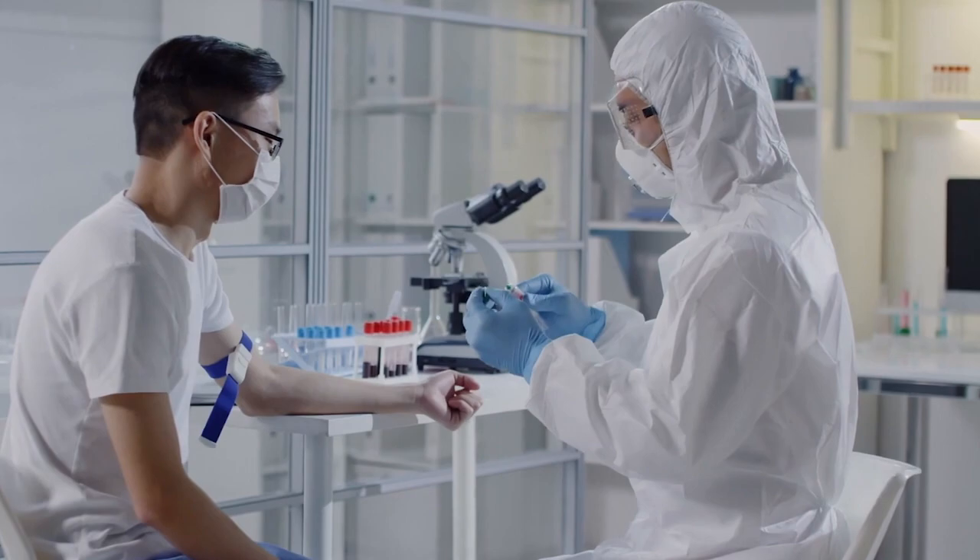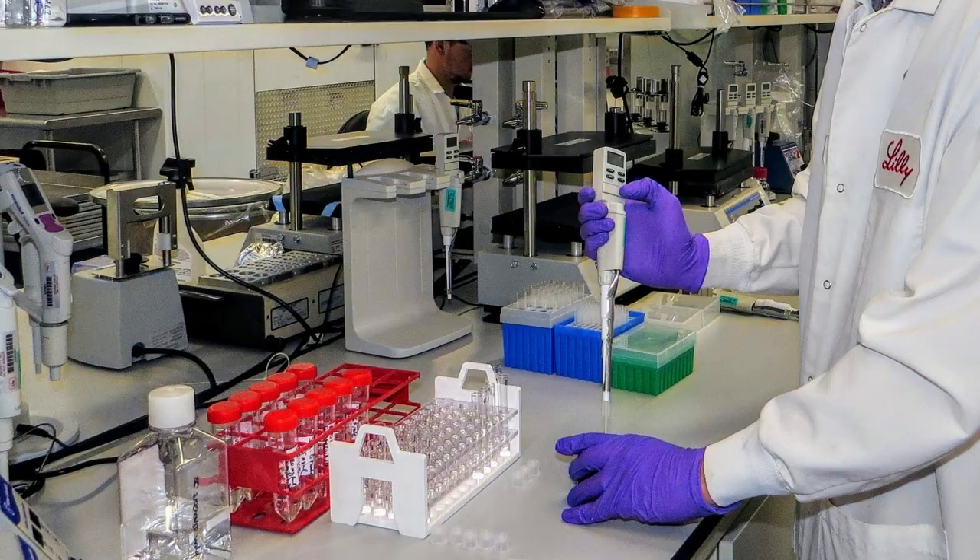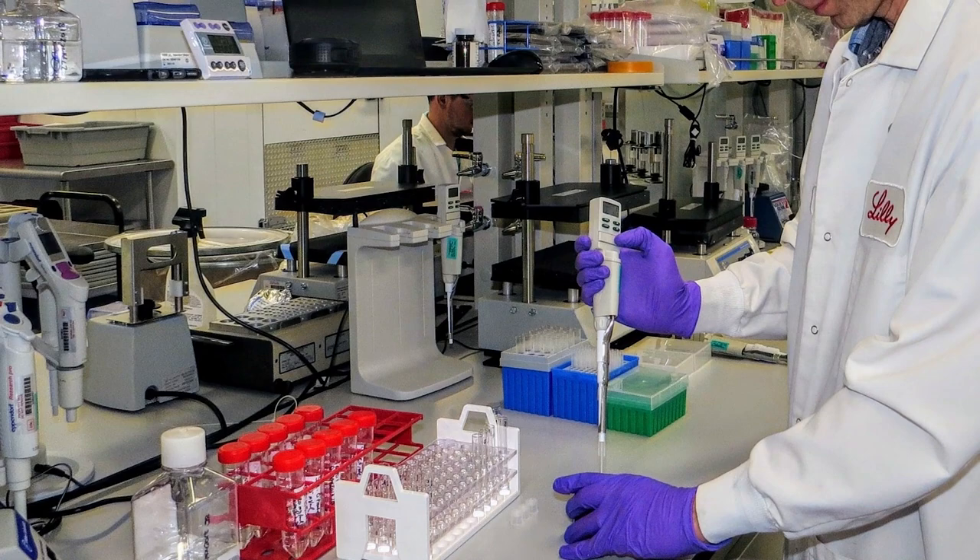We drew a line in the sand in 2016 and said that all new drugs manufactured at Lilly, we would apply the recombinant factor C to them. Our first product was approved in 2018, and that was a milestone — the first industry approval of any medicine using RFC for release. We've subsequently had six additional product approvals since then, including our three COVID-19 antibodies. Our goal was to convert all eight of our manufacturing quality control labs to RFC, and we've done that, and the industry is following.